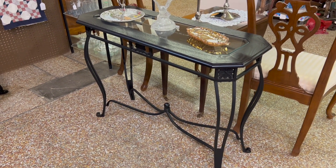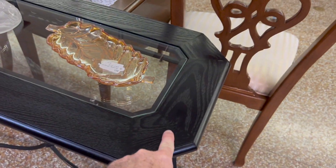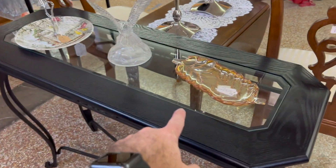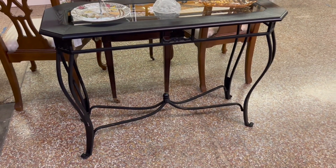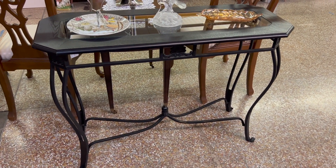Also new to the booth this week is this little table — it's a black-washed oak, you can see the oak grain in there — with an iron and glass top. I don't know much about the history of it; it's probably not real old, but it is a neat decorator piece. That's in the booth this week priced at $85.